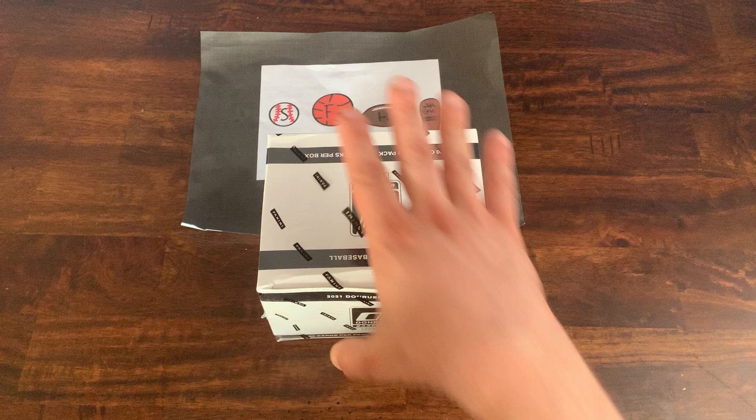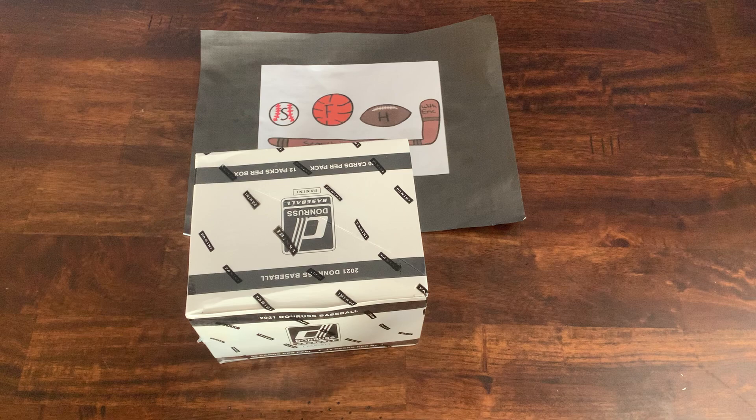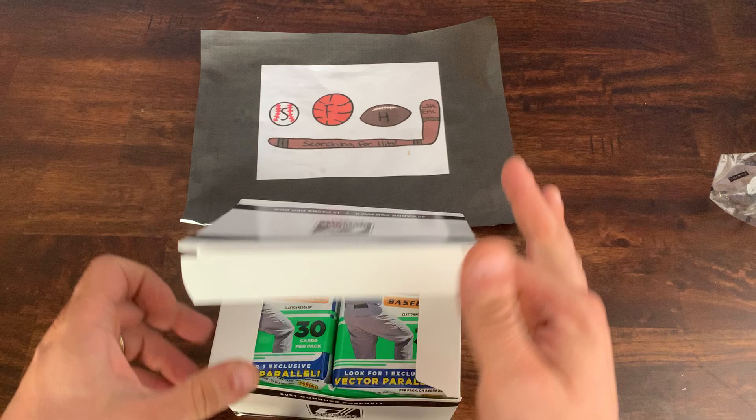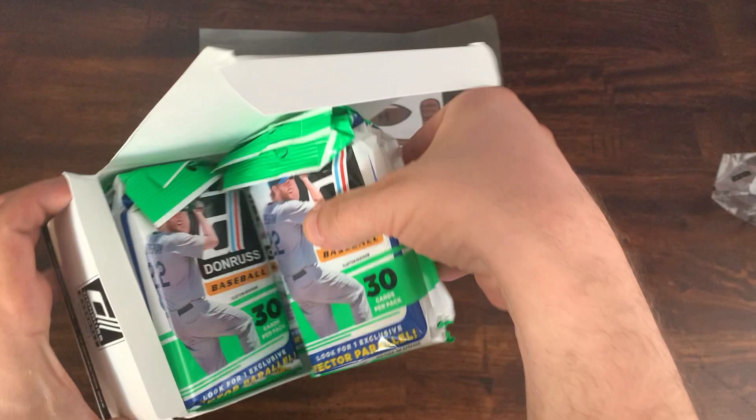Hope everyone's having a great start to their week. If you haven't subscribed, please make sure that you do so and go ahead and like the video. Let me know what your favorite card from this break is. I'm super excited — I haven't been able to get my hands on one of these yet, but here we are.